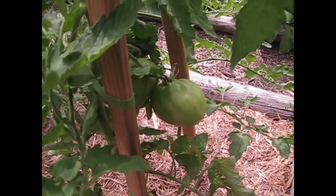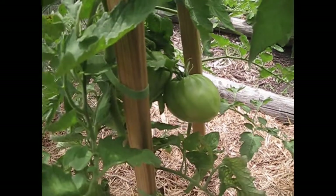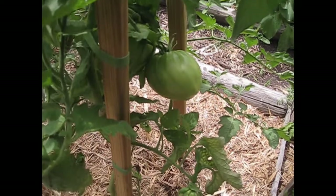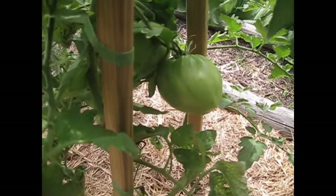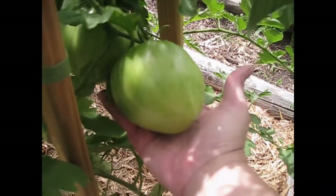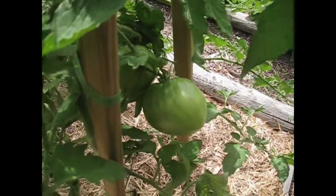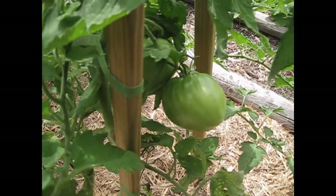For the final giant that we have living among us, this is the Hungarian Heart Tomato. It is a paste-type tomato and it is known for its size. I'll show you just how big this bad boy is — it is about the size of a heart; they weren't joking. So that's the Hungarian Heart paste tomato, another giant living among us.